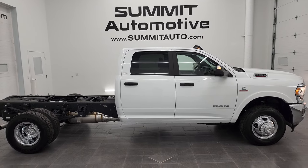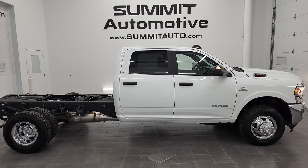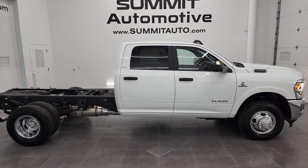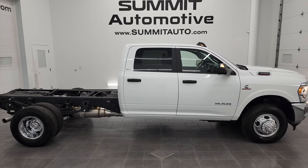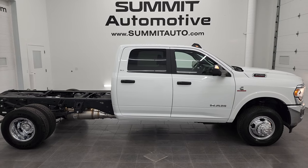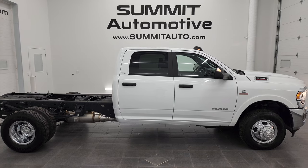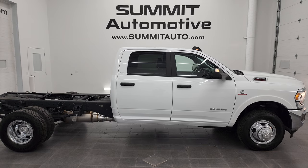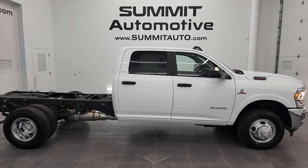Remember to like, subscribe, and share on this video and all the videos you see there. Click the bell notification to get updates on the videos I do each and every day here at Summit Automotive. You will see a link to subscribe to my YouTube channel in the upper left, a link to more Ram 3500 truck videos in the upper right, a link to this vehicle on our website on the lower left, and a link to one of our latest YouTube videos on the lower right. We're super excited to help you find this ultra clean, like new 2022 Ram 3500 crew cab 60-inch cab-to-axle chassis cab in bright white clear coat. Thanks again for checking out the video — remember to like, subscribe, and share. I really appreciate it. Thanks again.